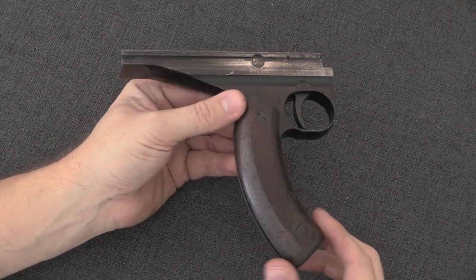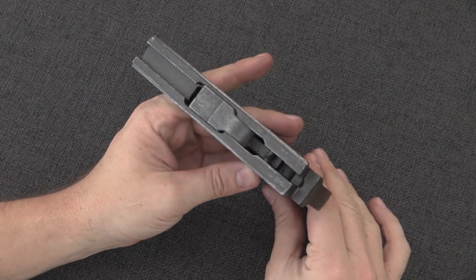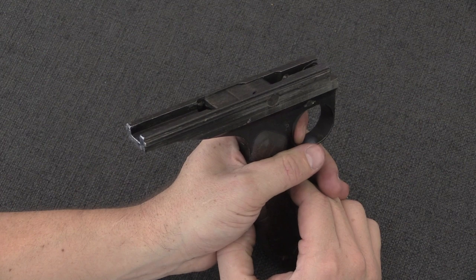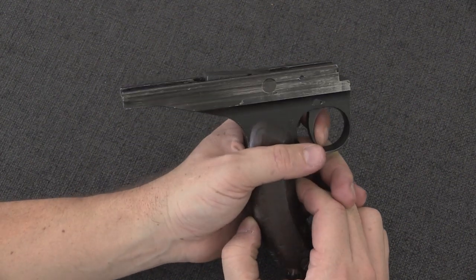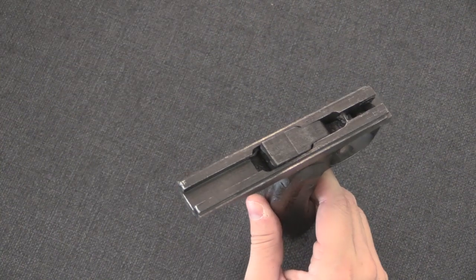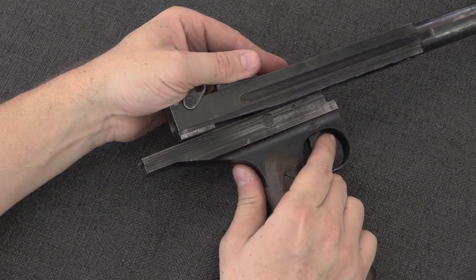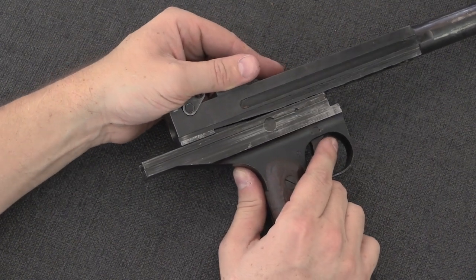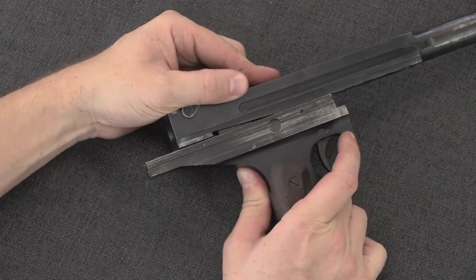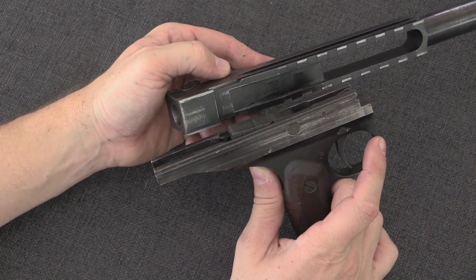I can also pull the fire control mechanism and grip out of the bottom of the receiver, but there's really very little going on here. This is a fully automatic only gun — there's no semi-auto mechanism, so it's just a sear. When you pull the trigger the sear drops, locking against this surface. When you release the trigger, the bolt carrier catches on the sear.